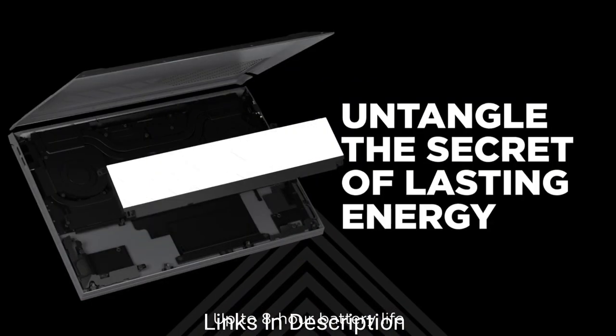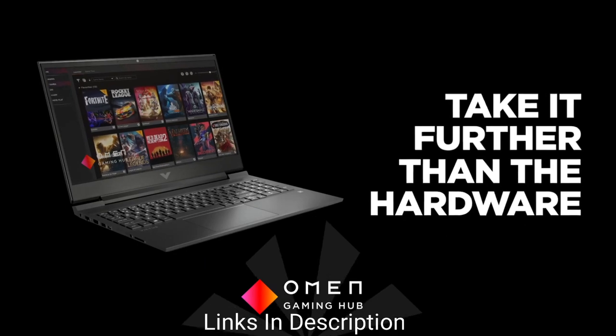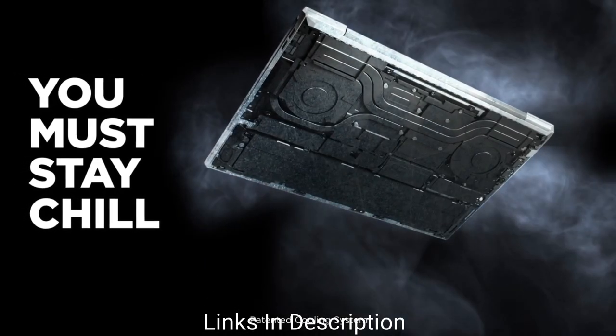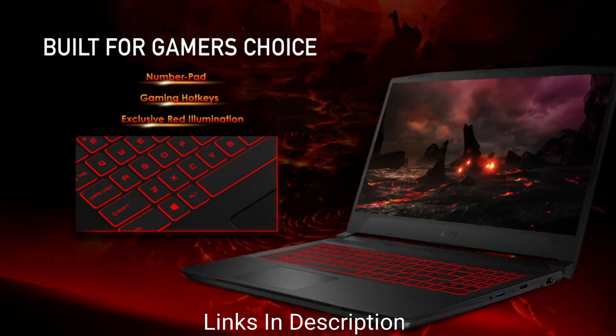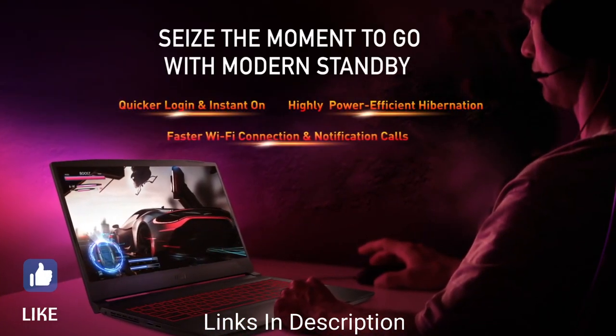That's where this list comes to help. If you are really looking for a super cheap gaming laptop to start your gaming, then this video will help you out in choosing the best one. In this video, I am going to show you 5 amazing best cheap gaming laptops that you can consider to buy. Do watch the video till the end and let me know in the comment section which cheap gaming laptop you liked the most.